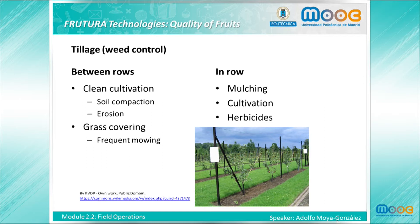While the main function of tillage during orchard establishment is achieving good drainage, further tillage is focused on weed control. Weed control should be analyzed separately for in-row and between-row. Sod between the rows has numerous advantages with respect to clean cultivation, as it prevents soil compaction and erosion. On the other hand, it requires frequent mowing.